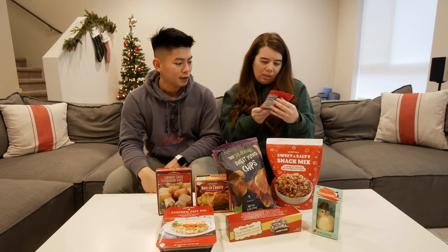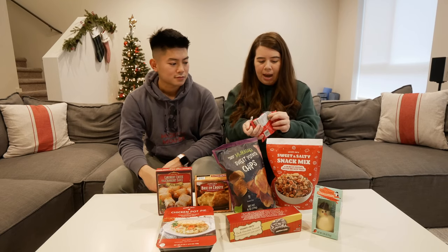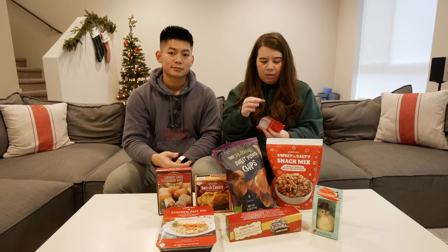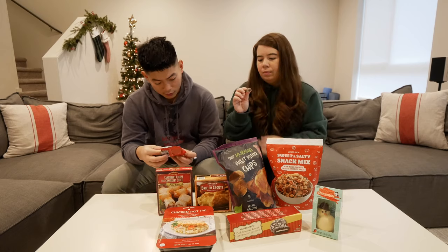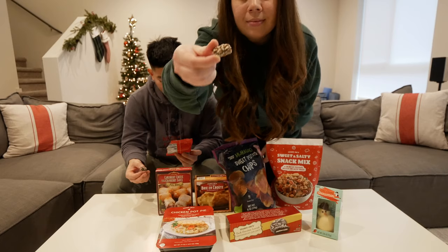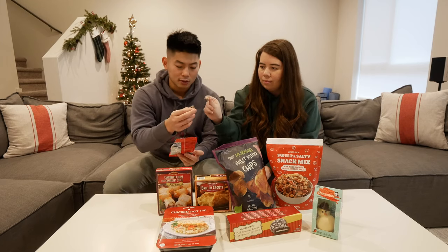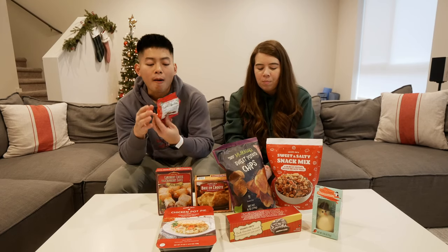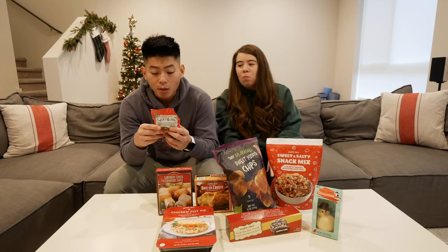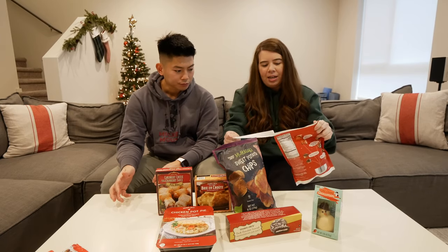I'm going to try these English toffee bites. They also have a big tin of this, but we just got a small little bag. This is what they look like — crunchy, buttery center wrapped in a chocolatey coating and sprinkled with chopped nuts. Mmm, wow, so good! Since we're on the sweet items, we might as well just keep going with sweet and then end with savory.